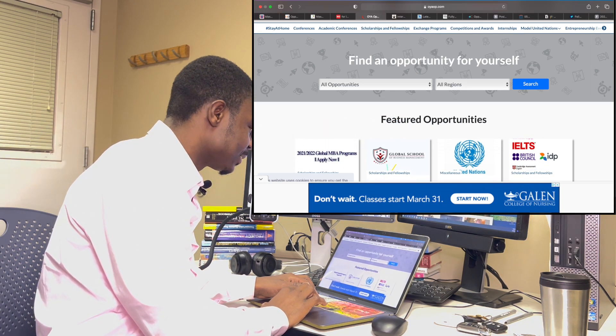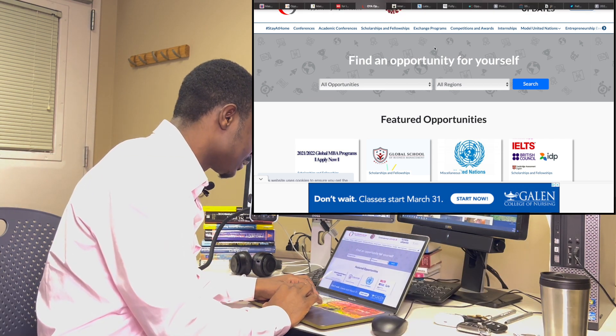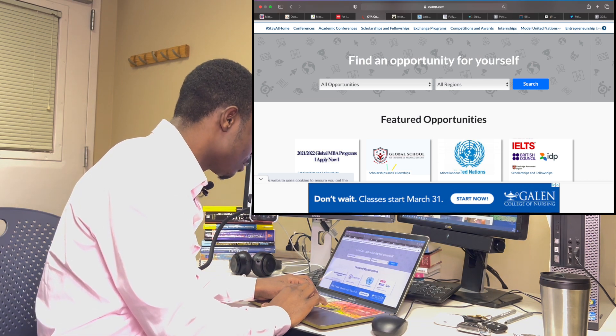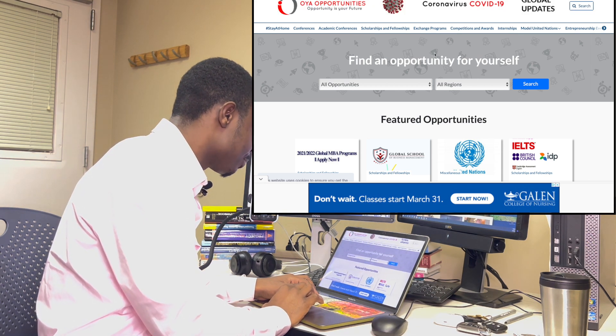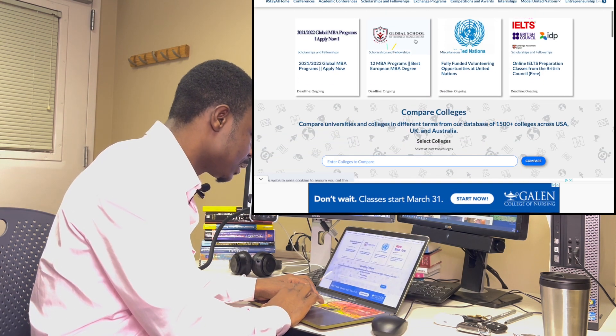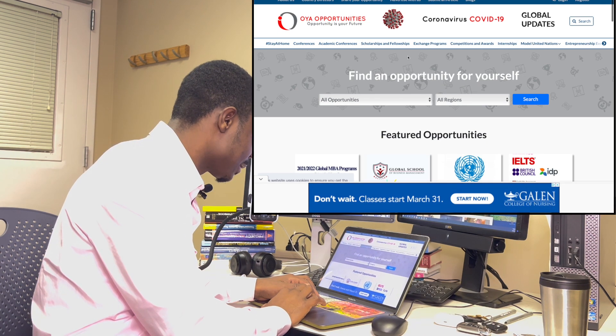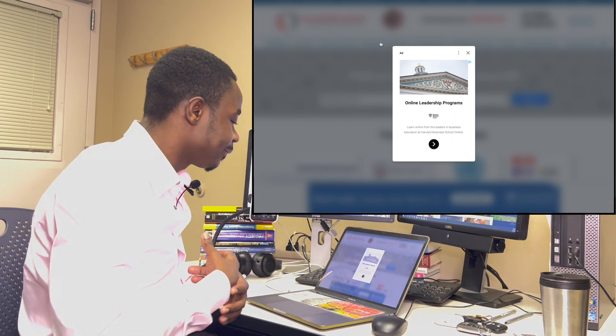The fifth website is oyaop.com — OYA Opportunities. Over here there are a lot of scholarships, including a fully funded volunteering opportunity at the United Nations, which is awesome. Clicking on scholarships and fellowships takes you to a filtered listing.